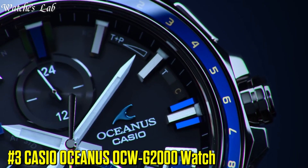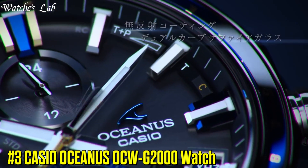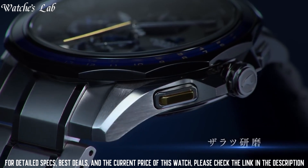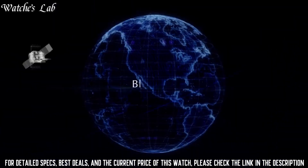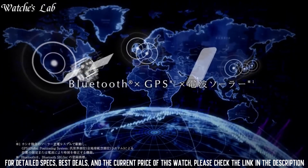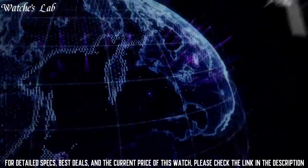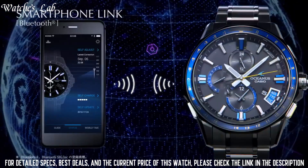Number 3. Casio Oceanus OCW-G2000 Watch. Bezel color silver, indices batten indexes, caseback solid, bezel type smooth fixed, lug width 22mm, case size 43mm, case material titanium, water resistance 100m, band color silver, dial color blue.